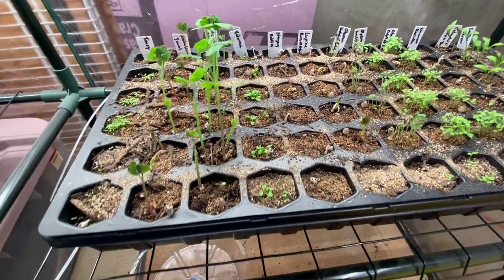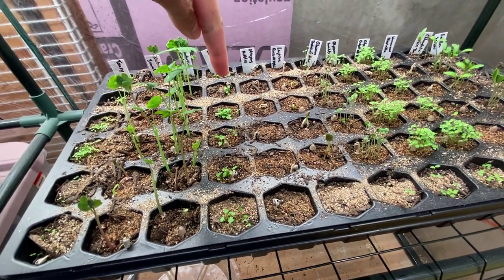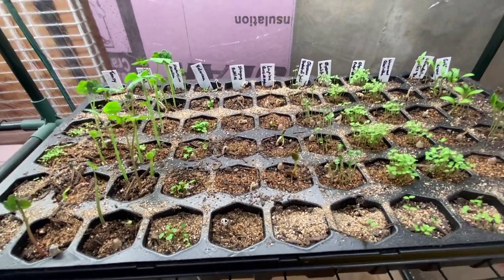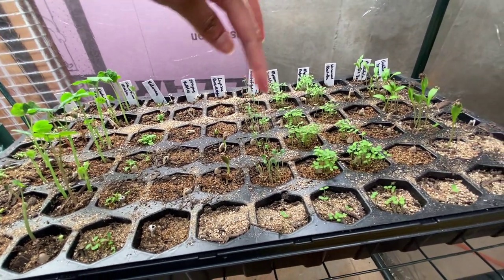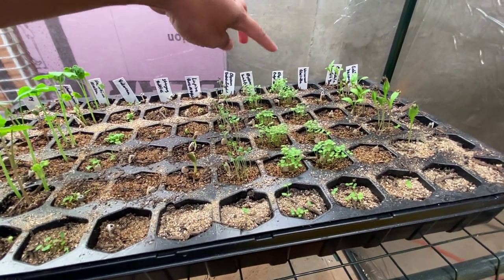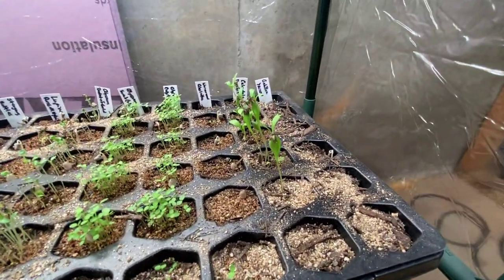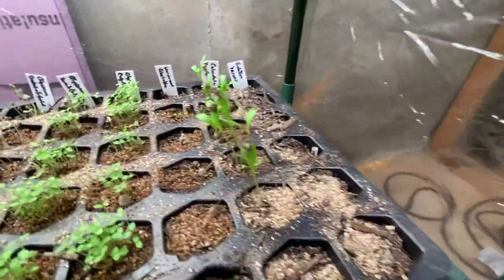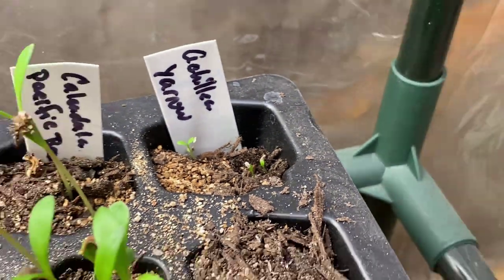We have tansy over here, nasturtium jewel, nasturtium Alaska — this really tall one — those are ready to repot. Here's my valerian. I don't see any stinging nettles coming up yet. These are my lupine seeds, and then my alyssum — I have to learn how to say that. The wormwood absinthe has started to come up, as well as the calendula. And yarrow — yes! I was worried the yarrow was not coming up, but the yarrow is definitely coming up, that just took some time.